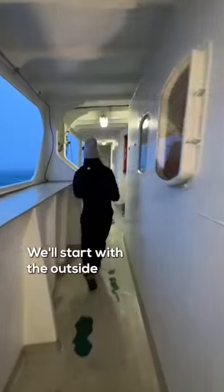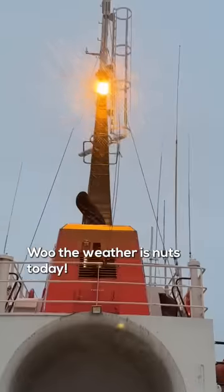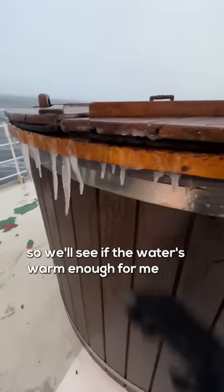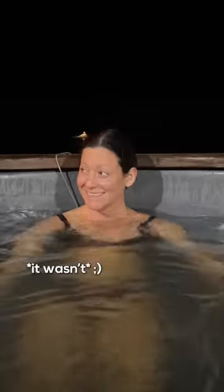We'll start with the outside and my favorite part. The weather is nuts today. There is a hot tub on the back of the ship — it has icicles on it, so we'll see if the water's warming up for me. It wasn't.